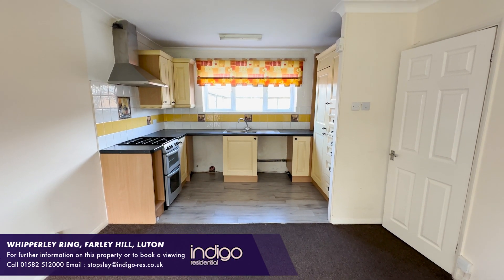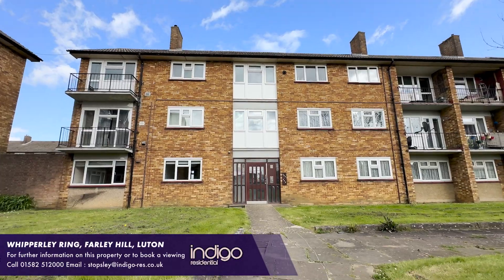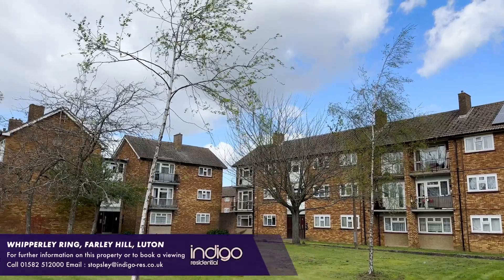The property is positioned on Whipperley Ring, ideally located close to the M1 motorway. Local shops and amenities are all within walking distance and good bus links are also provided nearby.